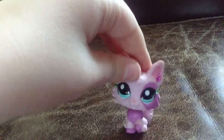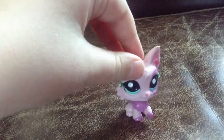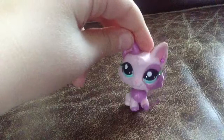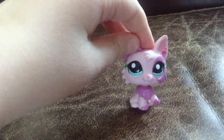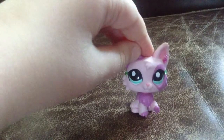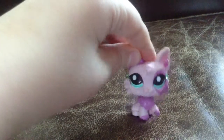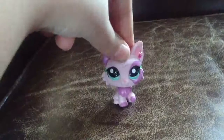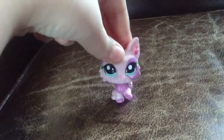Thank you guys for watching and I'll see you later. Bye! Oh wait, one more thing — there's one more Littlest Pet Shop I ordered but it didn't get here yet, so I'm going to be uploading another video with that Littlest Pet Shop in it. Also, sorry for the background noise if you can hear any. Anyways, bye! Follow me on Instagram at LPS Cotton. Bye!